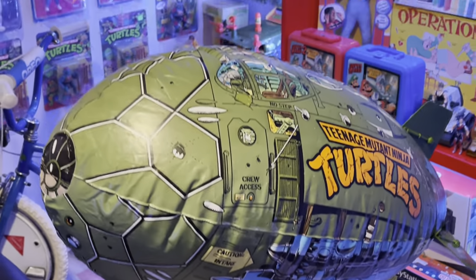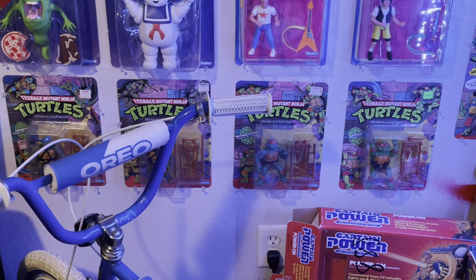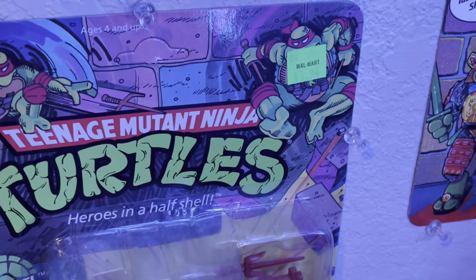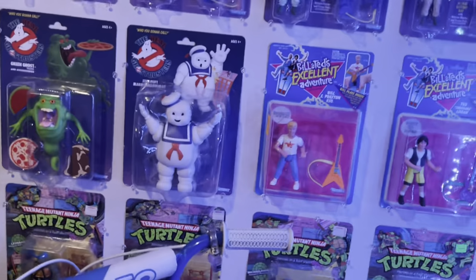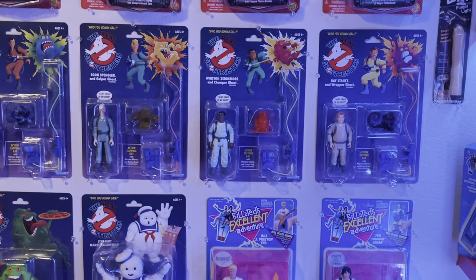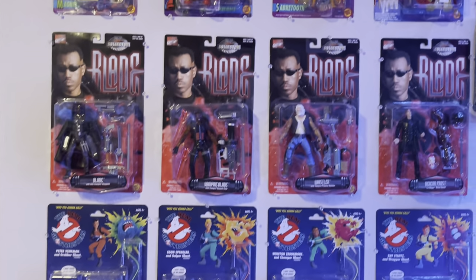Along with my Turtle stuff, I've got the original Turtle Blimp from the 80s. Over here are the original soft-head Turtles from the 80s — they still have the stickers on them from KB and even from Walmart, showing when they first came out they were only $3.94. Bill and Ted figures. With my Ghostbusters, these are the reissues that still have 'Who You Gonna Call' on them — the later ones took that off. My Blade figure.